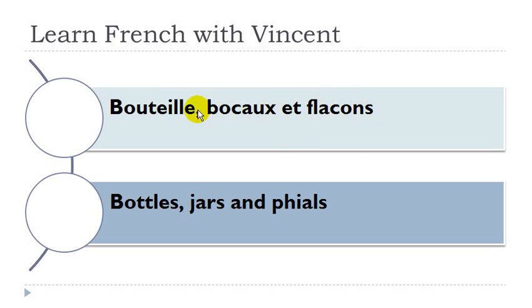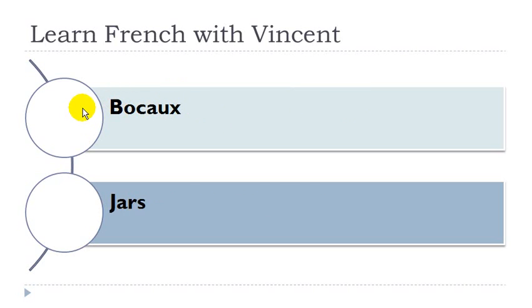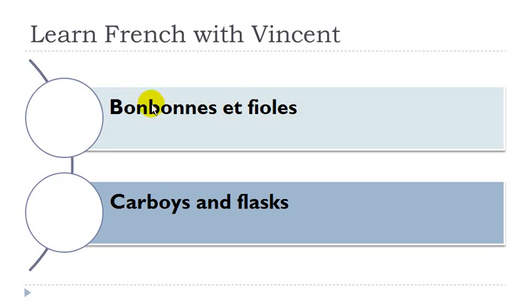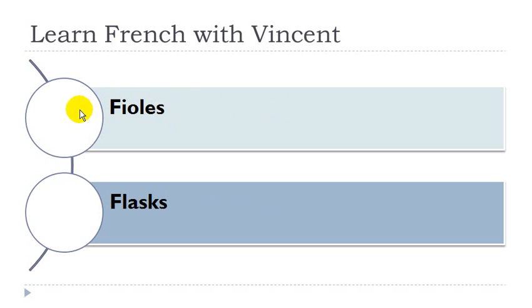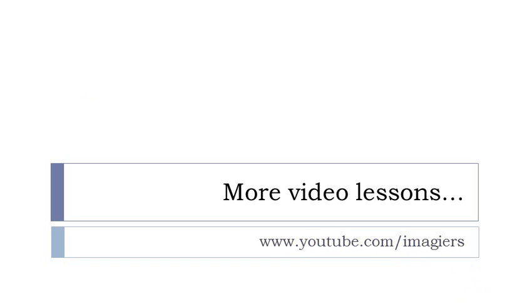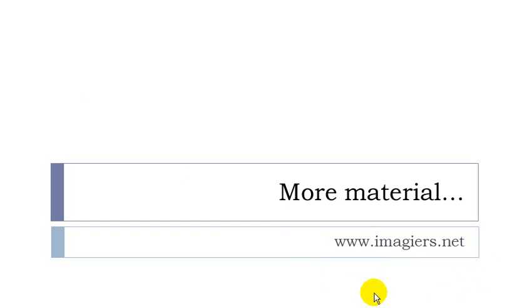Bouteille, bocal et flacon. Bouteille féminin, bocal masculin, flacon masculin. Casier à bouteille. Casier masculin, bouteille féminin. Bonbonne, féminin. Fiole, féminin. Bobine, féminin. And that's it for this lesson. YouTube.com/imagier if you want more videos and imagier.net for more material. Have a great day, bye bye.